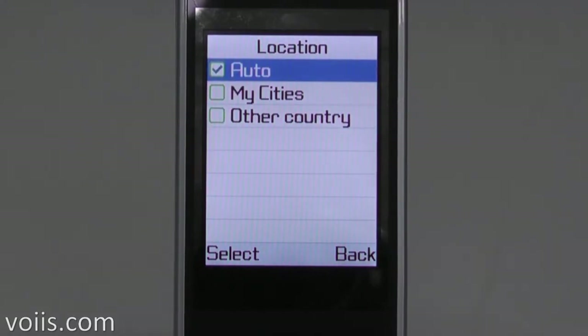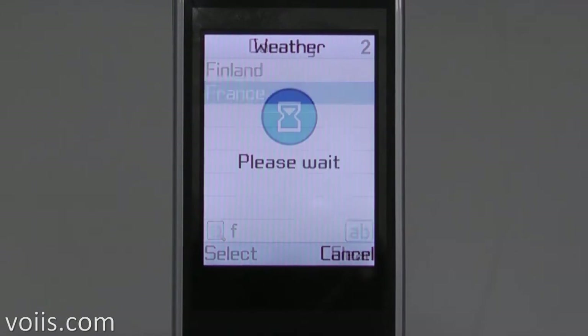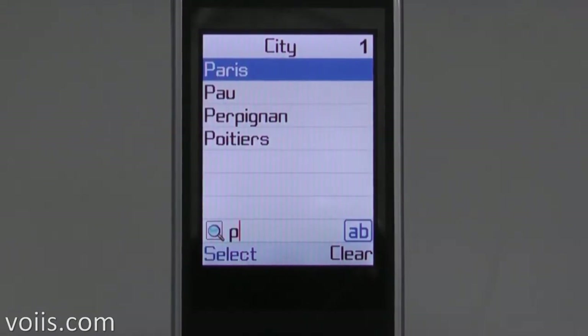Say you have a planned trip to Paris — just go to the location setting and set Paris to check the weather information for your trip.